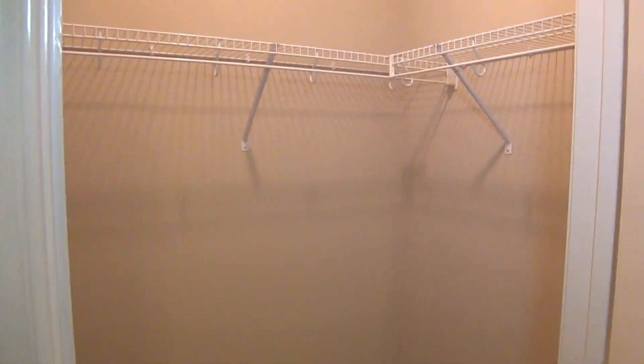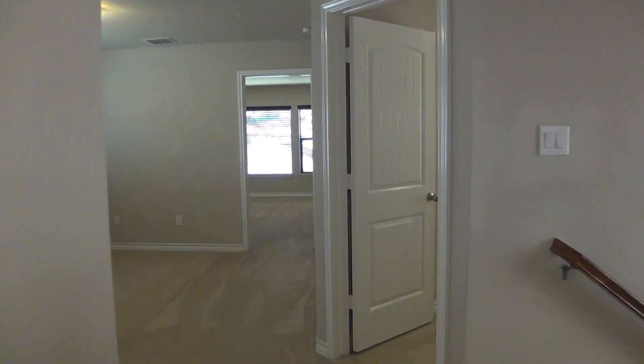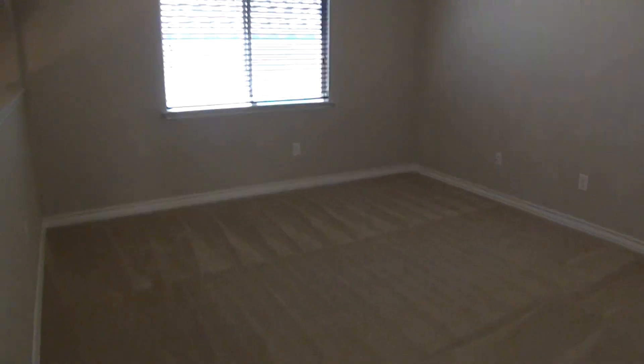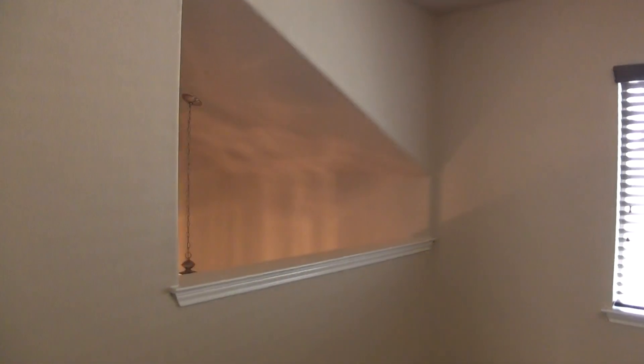This bedroom has a good size walk-in closet. This is the other secondary bedroom. And then a good size loft area or game room area. It has a nice opening here to the lighting downstairs.